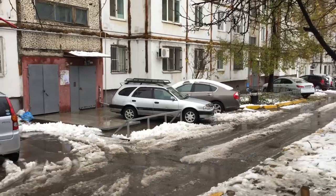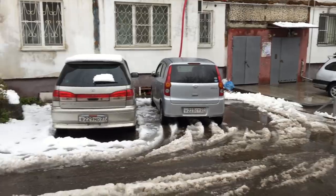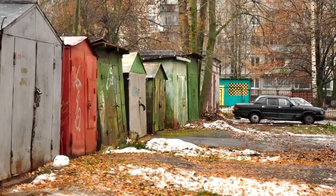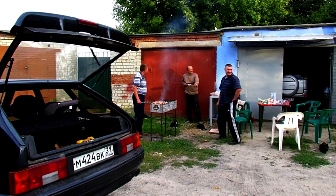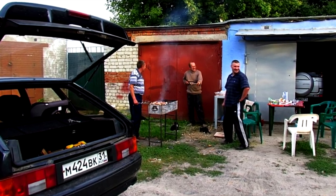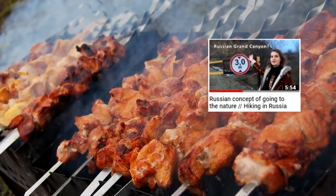For Russia it's really common to park your car just in front of your house. Sometimes people use garages. The garages are usually located near the house, and for us it's not only a place to keep your car — people can also drink there or roast kebabs, which can also be considered a way of outing, as I discussed in one of my previous videos.